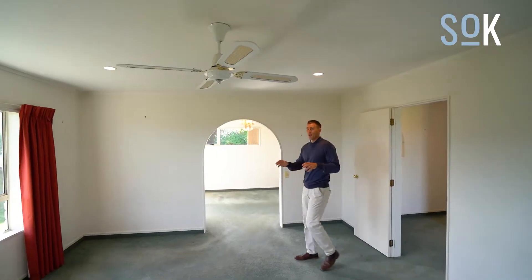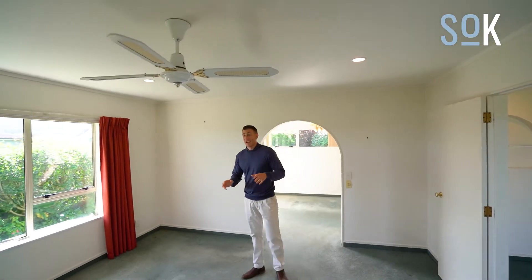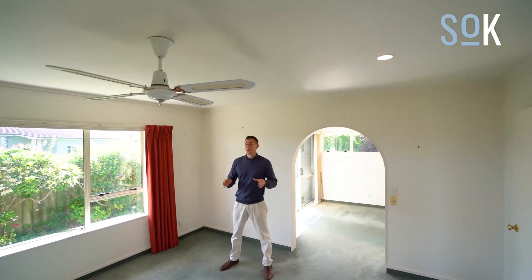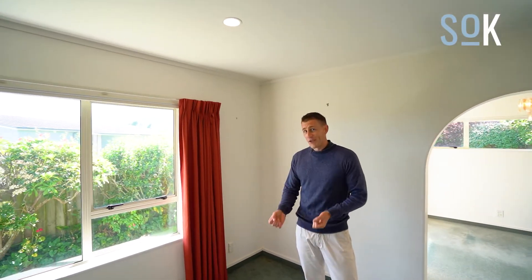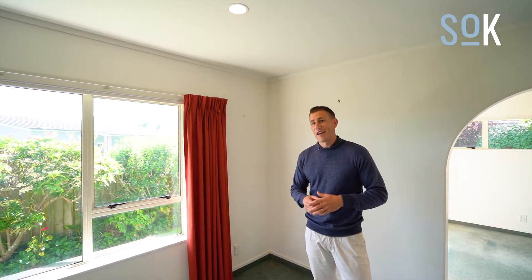Now as you can see, this property is in original condition. It has been really well loved by our previous owner. Just imagine this place though with some new curtains, some new carpet, dragging it into 2022 and making it your own.